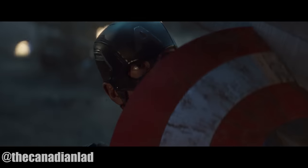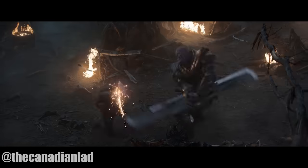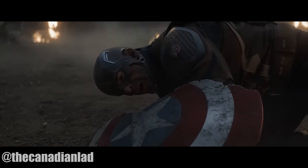Hey everyone, this is the Canadian Lad, and in this video I'm gonna give you the 5 reasons behind Thanos being able to break Captain America's shield in Avengers Endgame. Stick around and hopefully by the end of this video you won't be confused anymore about how Thanos destroyed the indestructible.